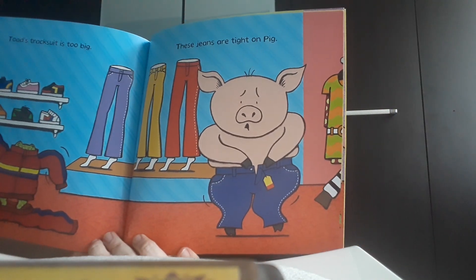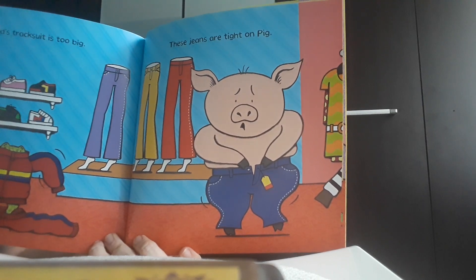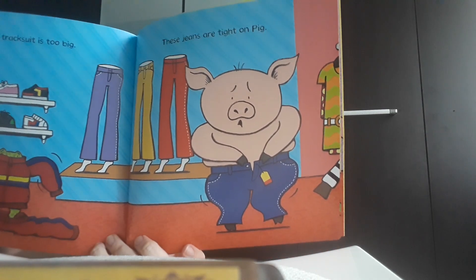These jeans are tight on a pig. He should find bigger jeans, I think. So the pig went around and tried to find other jeans.